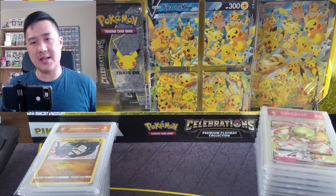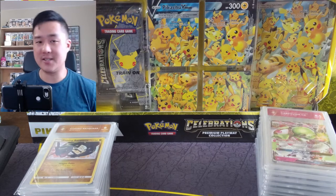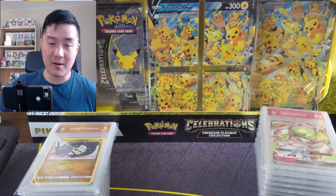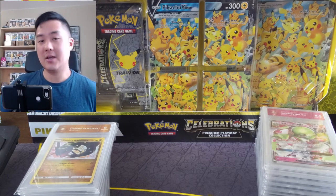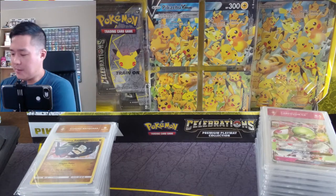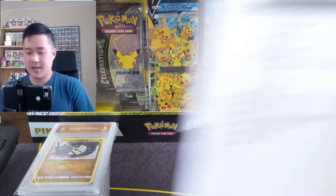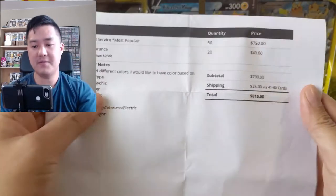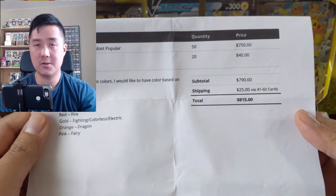Let's talk about some of the pros. Probably the most important thing is: how much does it cost and how long does it take? For reference, the last set of PSA cards I got at the bulk price took over a year to get back. So how much does TGA cost? I submitted 50 cards at $15 a card.